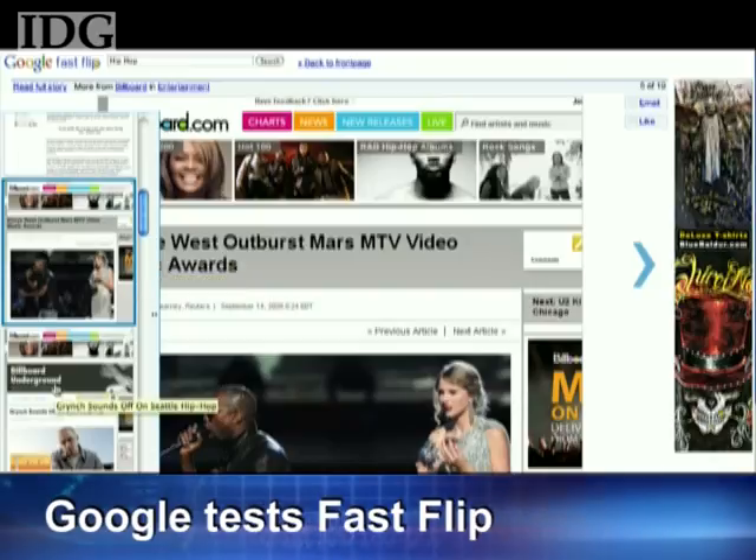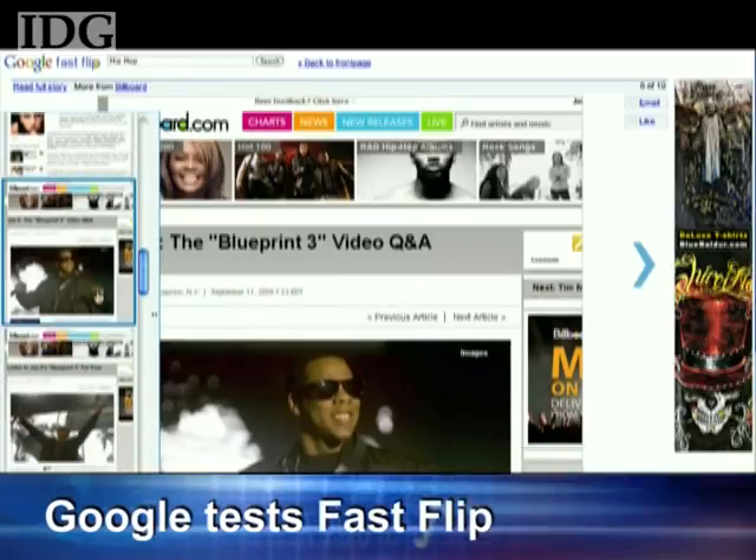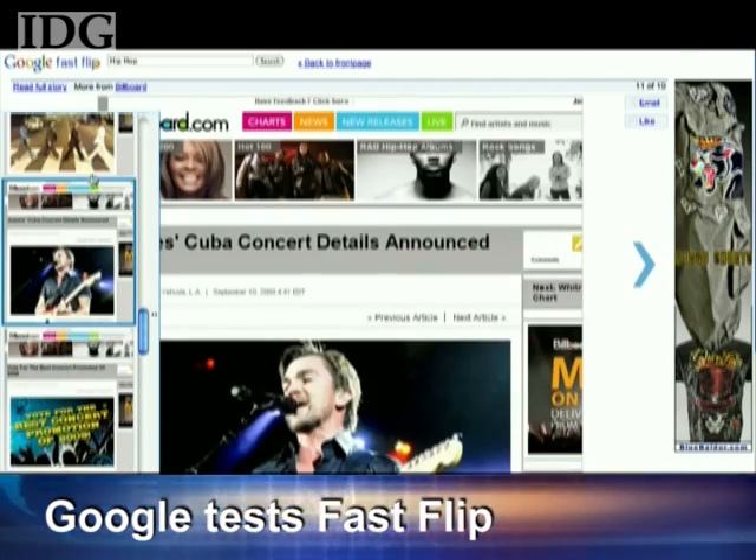as well as relevant ads. For now, Fast Flip will only feature content from the publishers Google has been working with, but it plans to add more in the future. The application can be found at fastflip.googlelabs.com.